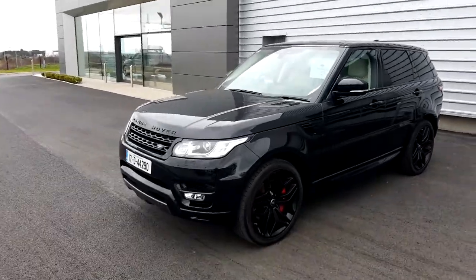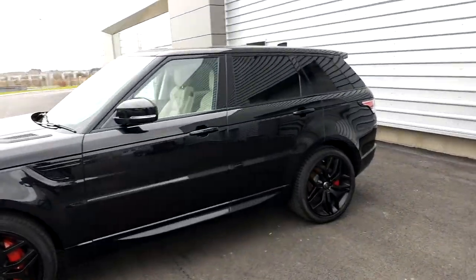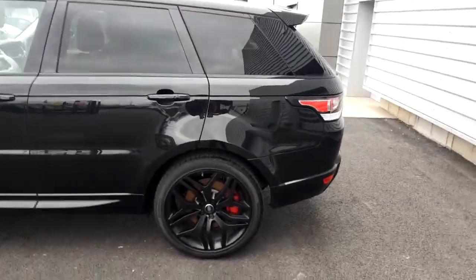Hello and welcome to Joe Duffy Land Rover. Today we're viewing the 2017 Range Rover Sport SDV6 HSE Dynamic Model.